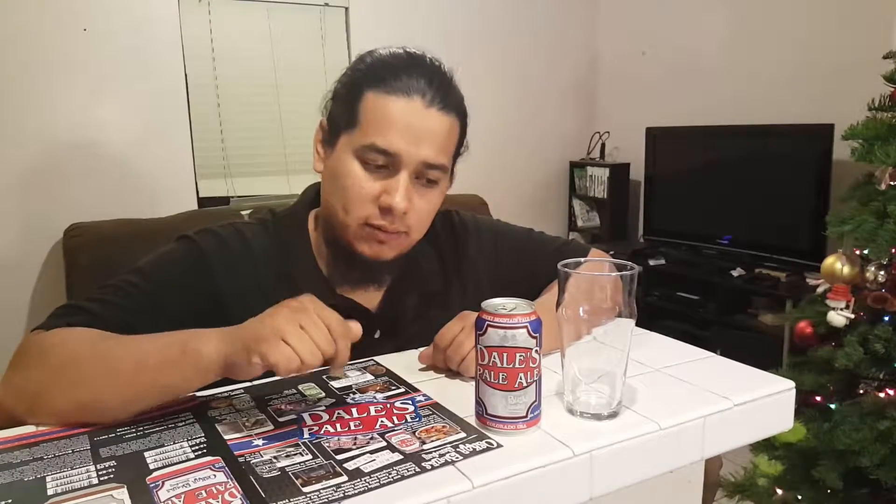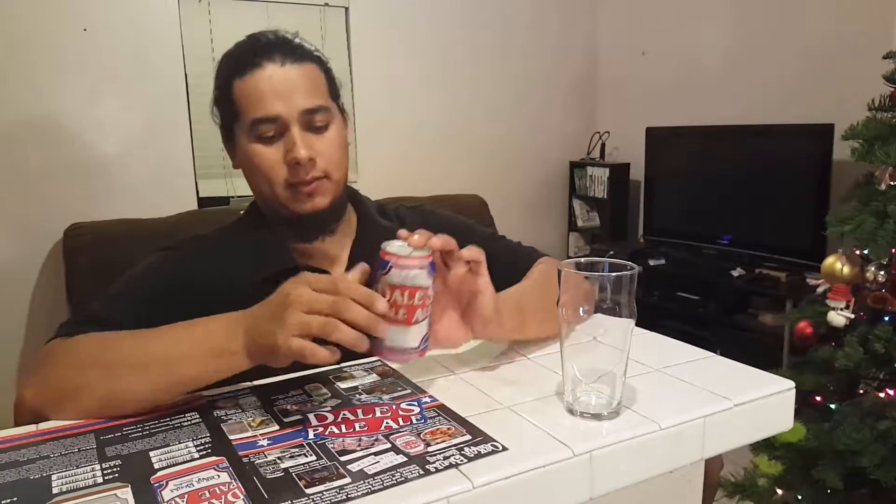Hey, what's up? The Brew Dudes back here with another beer — Oscar Blues Dale's Pale Ale. Now, this here is a huge, voluminously hopped mother of pale ales.